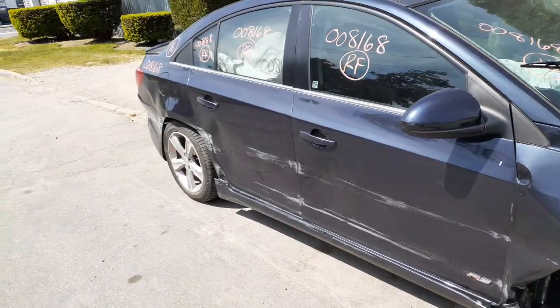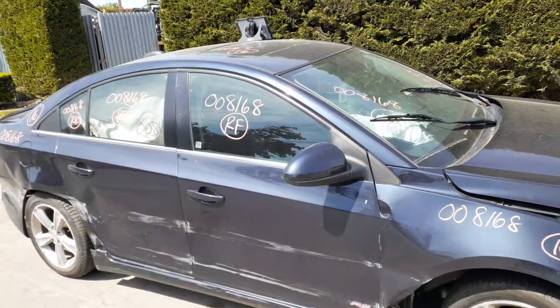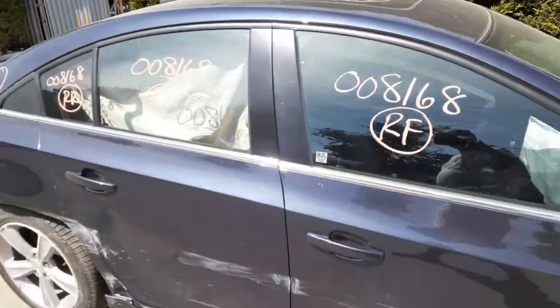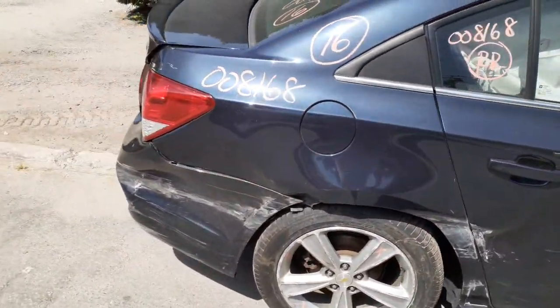Right side doors are no good. You got window regulators, outside and inside door handles. You got the glass, you got the right side mirror — it's a power heated mirror. There's a sunroof up there. Windshield's cracked. There's your door glass and rear door glass — no good. The cord is no good.